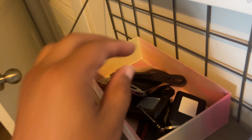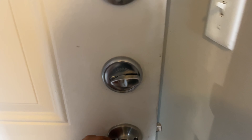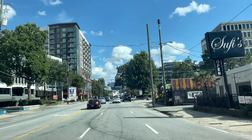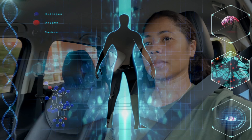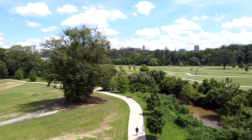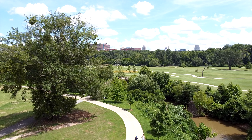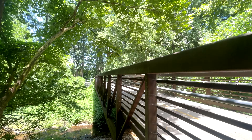So what exactly is VO2 max, also known as maximal oxygen consumption? When you exercise, your body needs oxygen to produce energy, and the more oxygen you can take in and use, the longer and harder you can work out. Simply put, it's the maximum amount of oxygen your body can use during exercise.